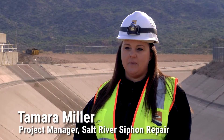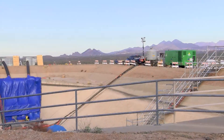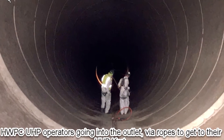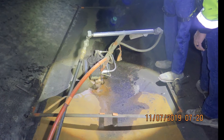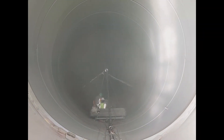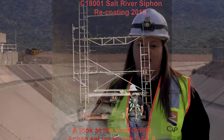My name is Tamara Miller. I am the project manager for the Salt River siphon repair project here at CAP. Since the outage began on October 30th, we have dewatered the siphon, and the contractor has used an ultra-high pressure water jetting system in the areas for repair to remove the previous coatings. They're currently wrapping up the abrasive blasting, which is going to prepare the surface before we re-coat again. The project is on schedule, and we are on track to water up on December 10th, and customers will be receiving their CAP water.